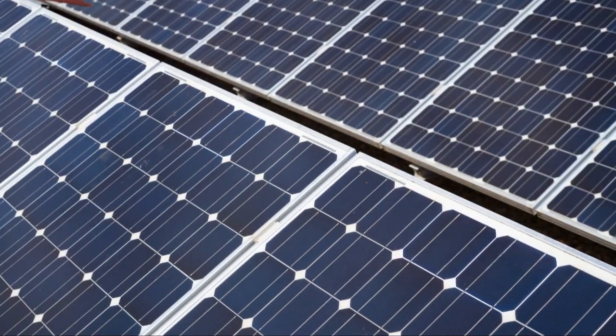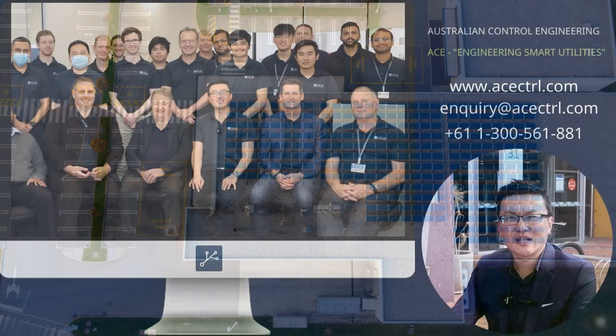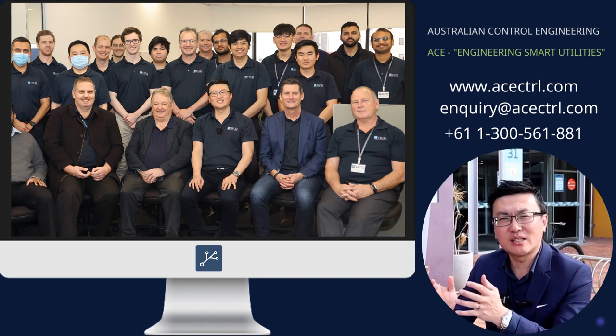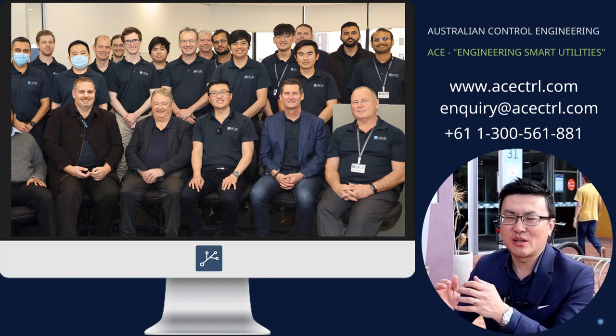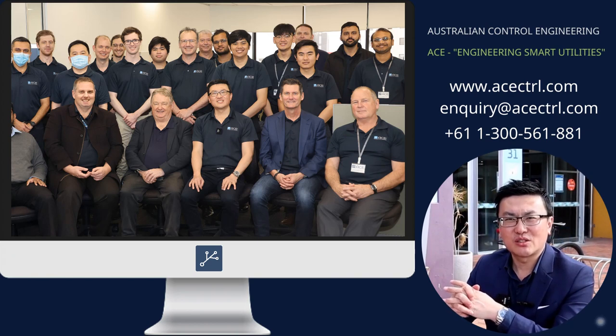Trust me, in the realm of renewable energy, staying ahead of the curve isn't just smart — it's necessary. Thank you for watching this video by Australian Control Engineering, ACE. If you found our content insightful and want to see more innovative solutions in SCADA and control systems, don't forget to like and subscribe so you never miss an update. Share this video to help spread the word about sustainable engineering solutions. For more information, visit our website. Join us at ACE, where technology meets sustainability.